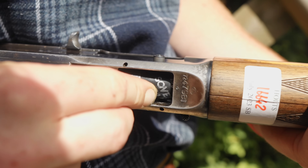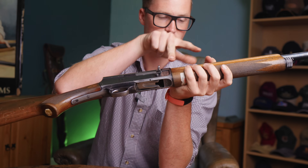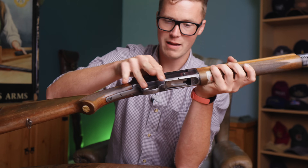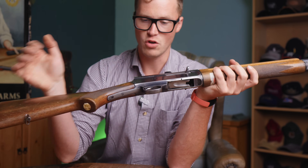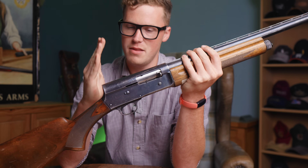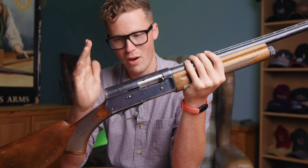To load, it's simple — one in the bottom, speed load, or load four in the bottom. Two in this case because we're in England and it's restricted for a shotgun certificate: two plus one, but standard is four plus one. The 16 gauge version of this is often called the Sweet 16. The scaled action in the 16 and the 20 do make this gun a little more elegant.